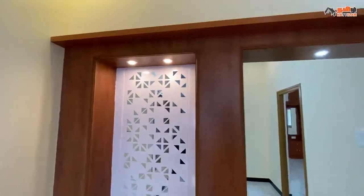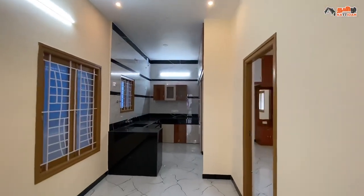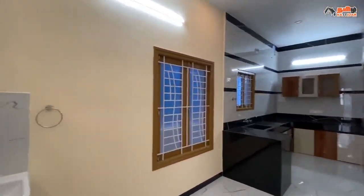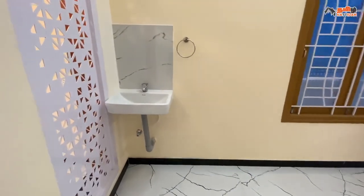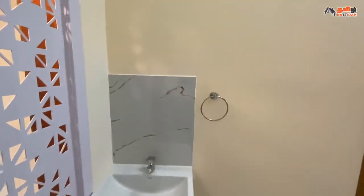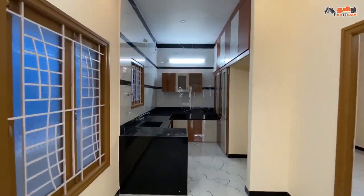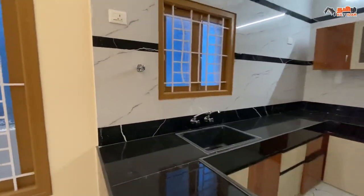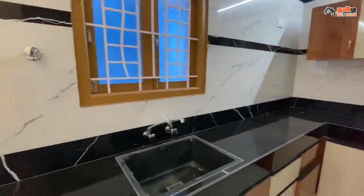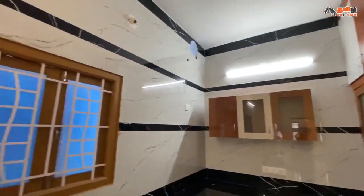Here we have a kitchen-cum-dining area. Now let's look at the kitchen-cum-dining in detail. The size is 8 by 20. Here we have glassy ceramic tiles. This is the dining space. There is a ventilation window, a washing machine provision, a kitchen combined door with wall and ventilation door, and a storage combined door with vents.